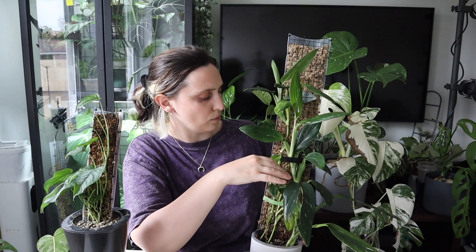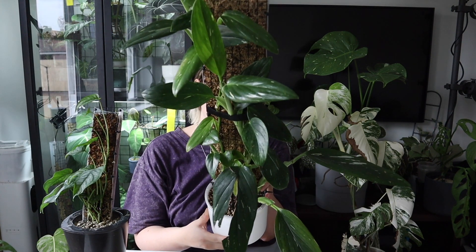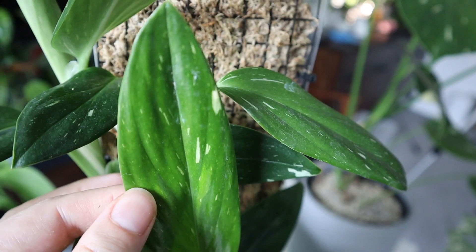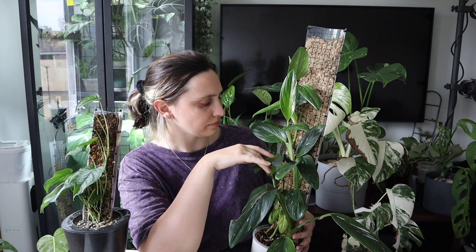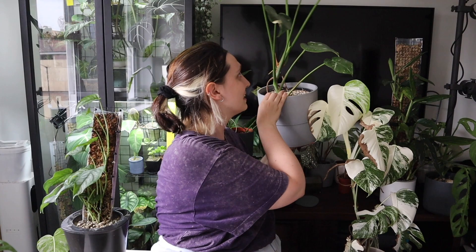I like it a lot more now than I used to — for a while it was really unphotogenic and I didn't really like the way it looked. But these leaves now are really, really nice. They've got some really nice variegation on them. I don't think this is a variegated one per se — you can get ones labeled Albo that are highly variegated versions — but I think all of them come with variegation naturally. I don't think there's a pure green form of this specific plant. It's just loving the pole life, and I love it loving the pole life.